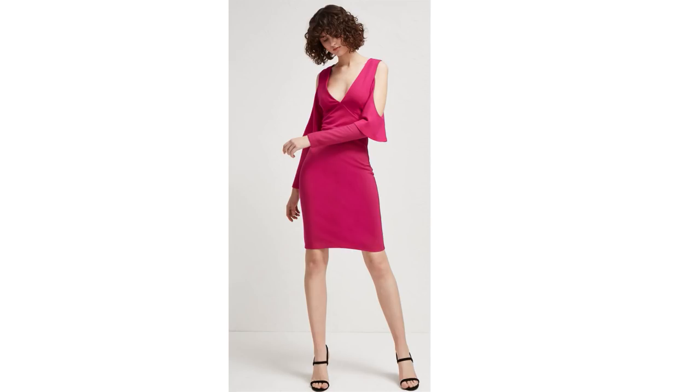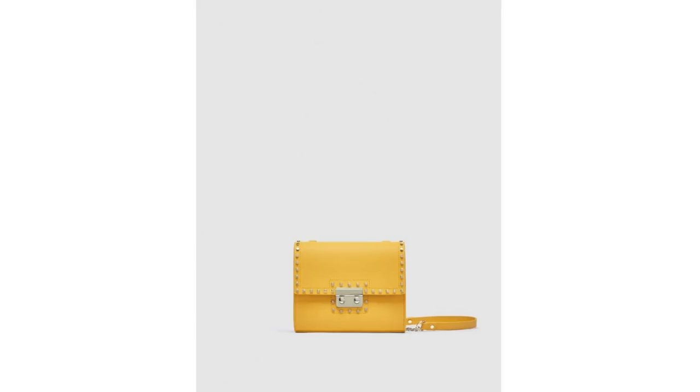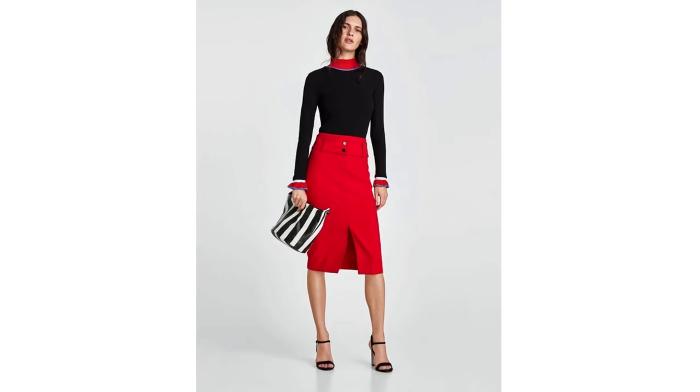This pink dress is from French Connection — I love the style and the length. I'm glad to see that Bardot tops are still making an appearance this year. This blue jumpsuit is from Coast and I absolutely adore this color. If you don't feel comfortable in bright bold colors, you could just add some accessories, like this bright yellow crossbody bag to really brighten up an outfit. Pencil skirts are also big this year — this red one is from Zara.